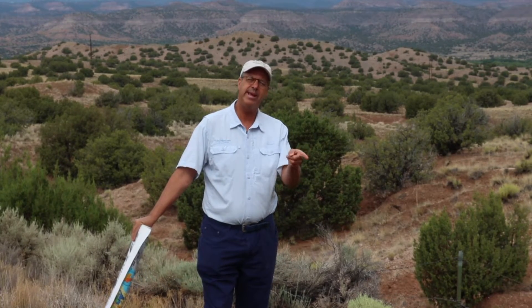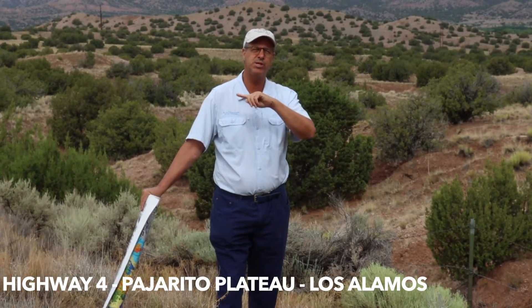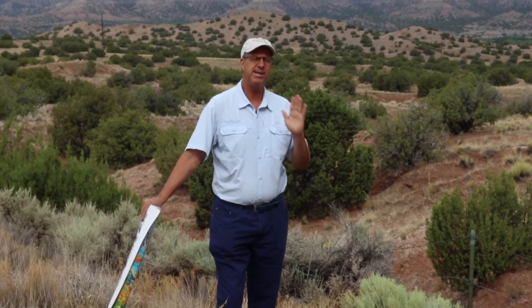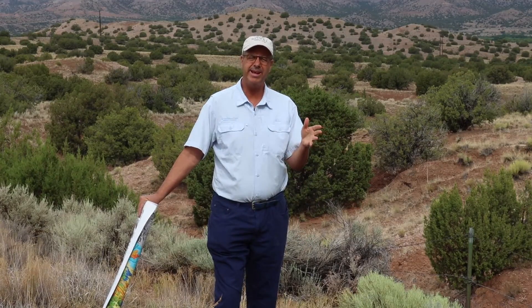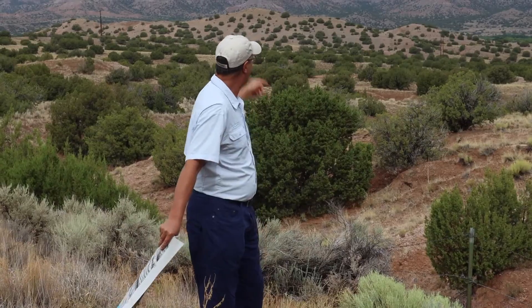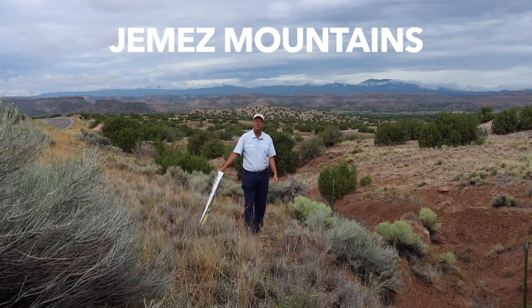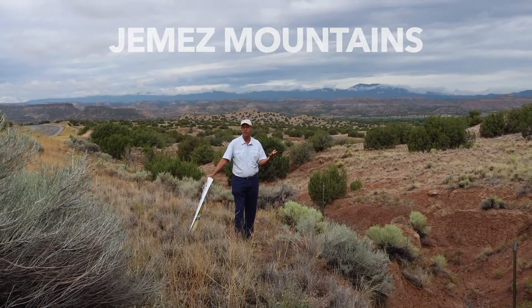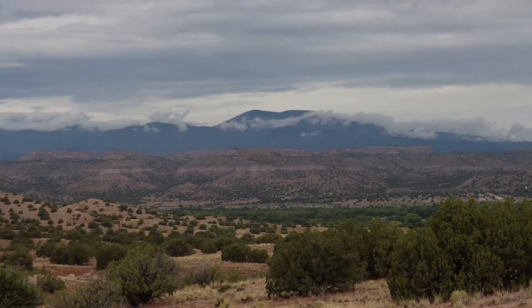We're going to be taking Highway 4 up to the Pajarito Plateau through Los Alamos, over the rim of the caldera, down into the caldera, and basically traverse the southern part of the caldera over the course of about six stops. Here at the beginning, we're looking at the Jemez Mountains on the horizon. They are a mountain range composed entirely of volcanic rocks from literally hundreds and probably a few thousand different eruptions over about 14 to 15 million years.